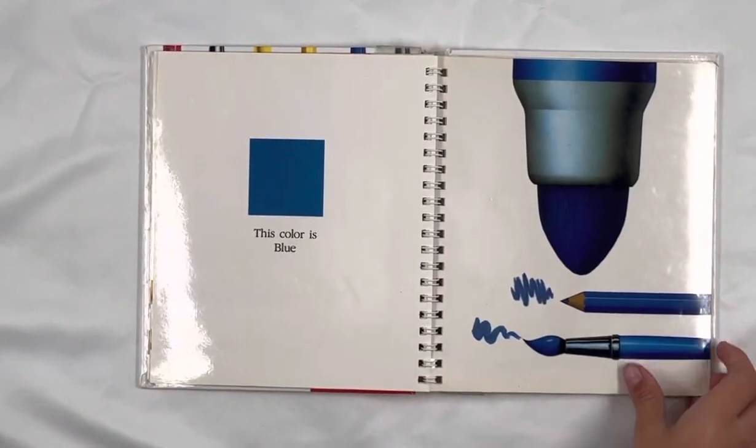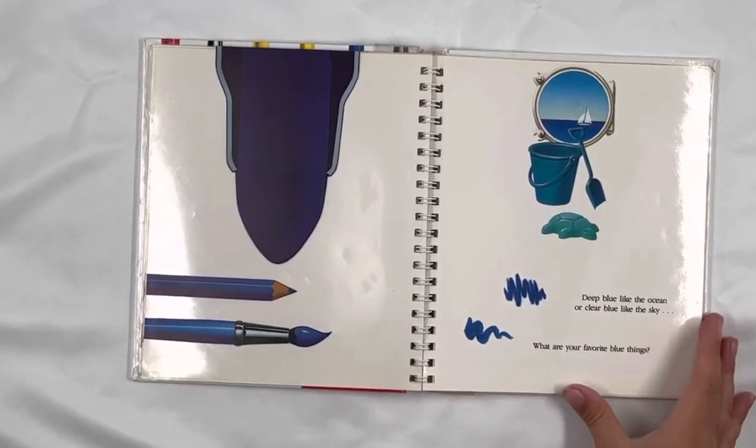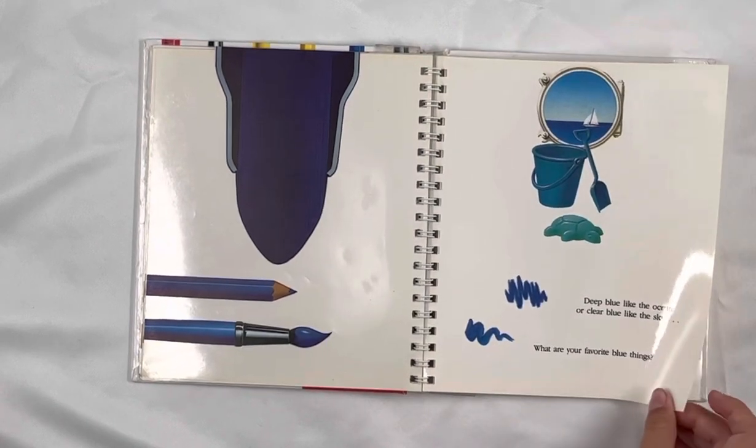This color is blue. Deep blue like the ocean or clear blue like the sky. What are your favorite blue things?